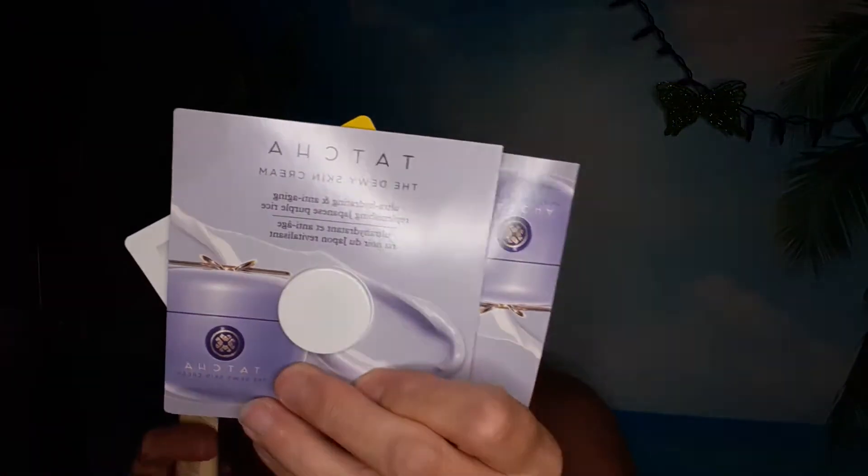Among the moisturizers there's Drunk Elephant, a Mellow Egg Cream All-in-One from Too Cool for School, and Dr. Jart. That's the moisturizers.